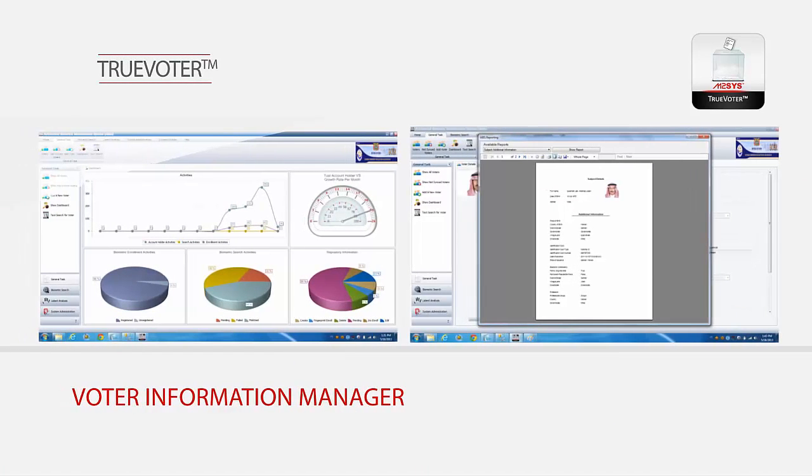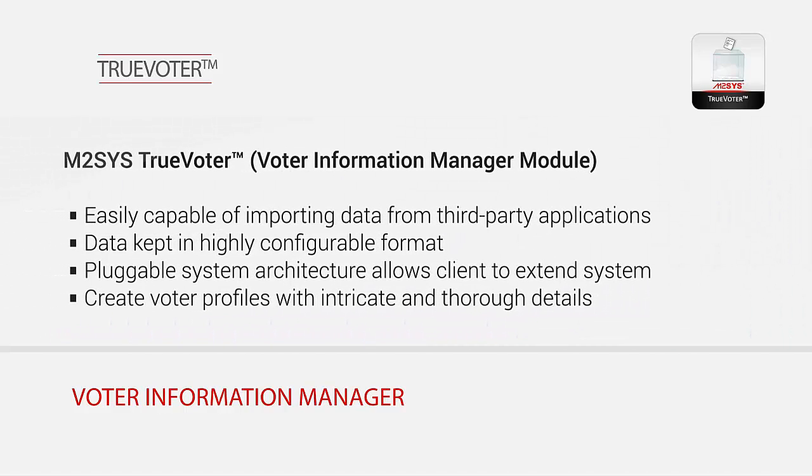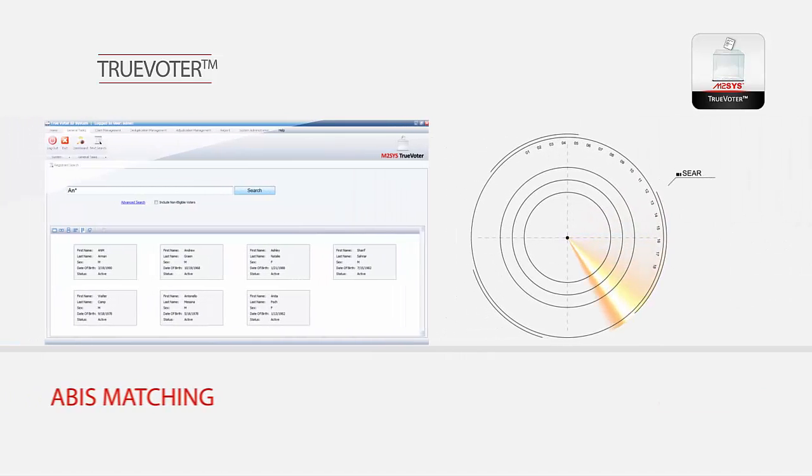Voter Information Manager can quickly import data from the TrueVoter EasyCapture module or any third-party application and offers a highly configurable data structure capable of mapping virtually from any system. TrueVoter records and maintains a detailed profile of each voter and can be customized to include any demographic details that an election authority determines to be important and relevant.